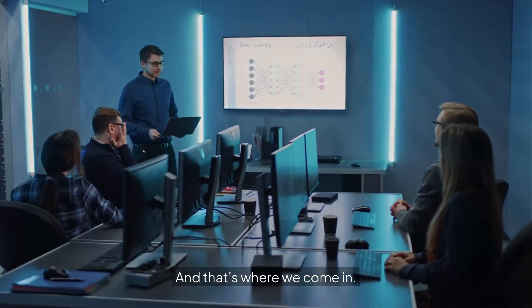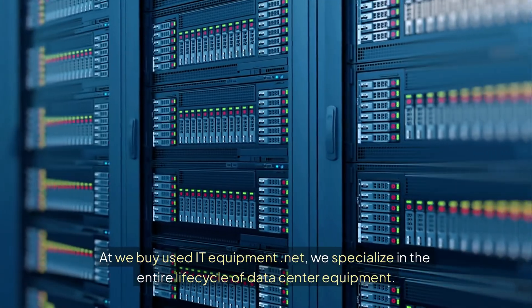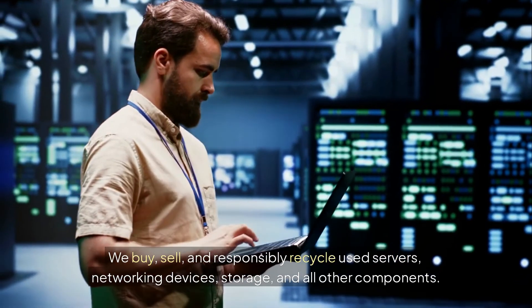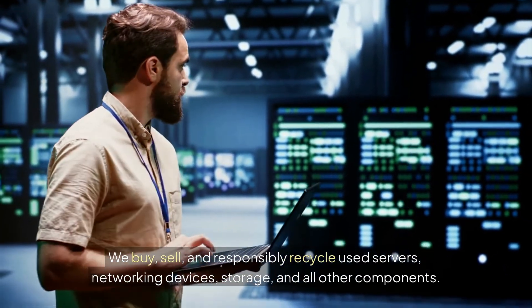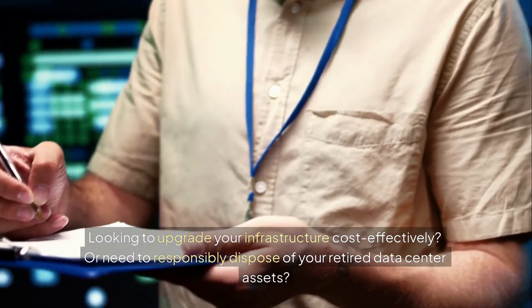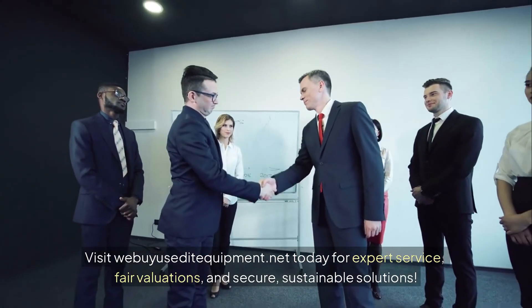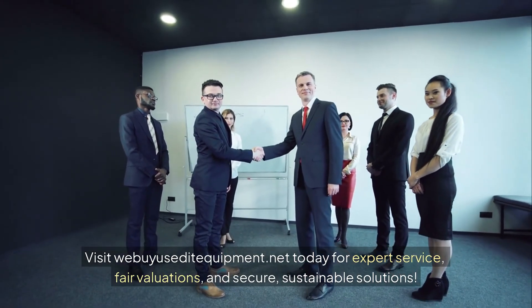At webuyusedITequipment.net, we specialize in the entire life cycle of data center equipment. We buy, sell, and responsibly recycle used servers, networking devices, storage, and all other components. Looking to upgrade your infrastructure cost-effectively, or need to responsibly dispose of your retired data center assets? Visit webuyusedITequipment.net today for expert services, fair valuations, and secure, sustainable solutions.